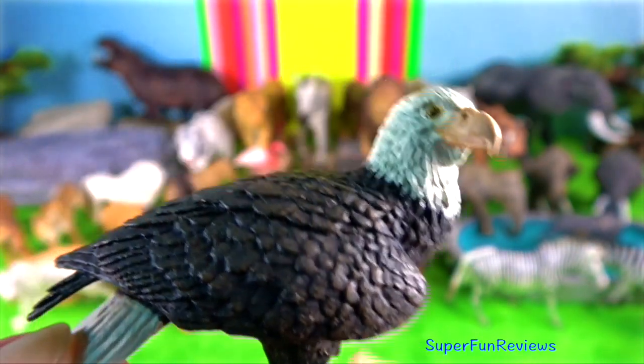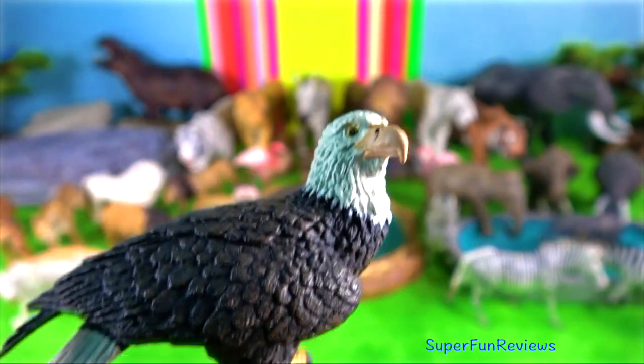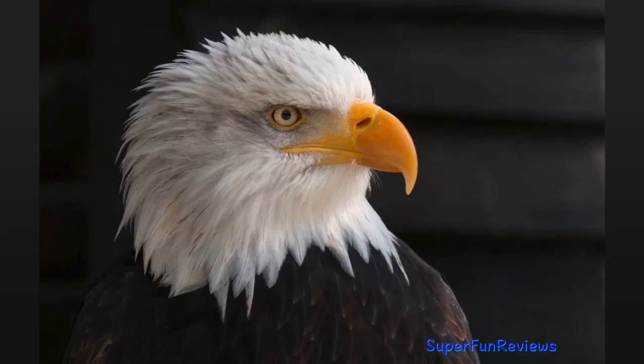Once bald eagles capture their prey, they use their hooked beak to pull flesh out before eating it.